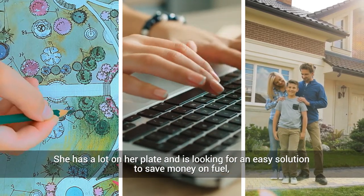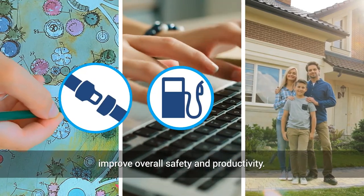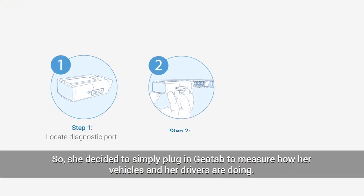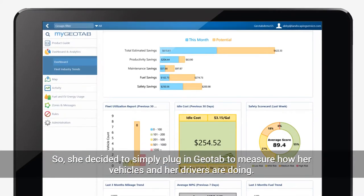She has a lot on her plate and is looking for an easy solution to save money on fuel, improve overall safety and productivity. So she decided to simply plug in Geotab to measure how her vehicles and her drivers are doing.